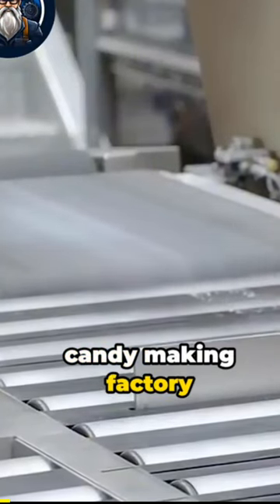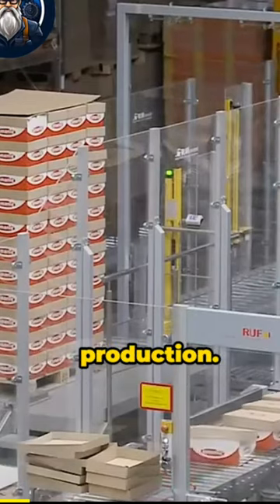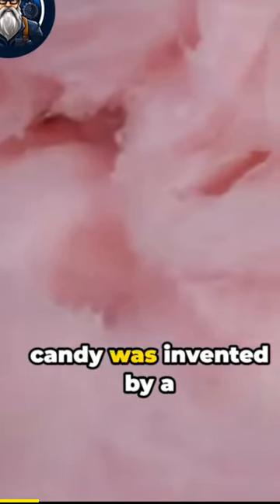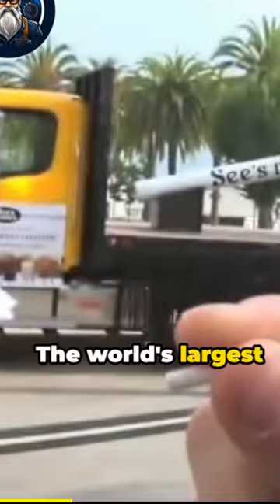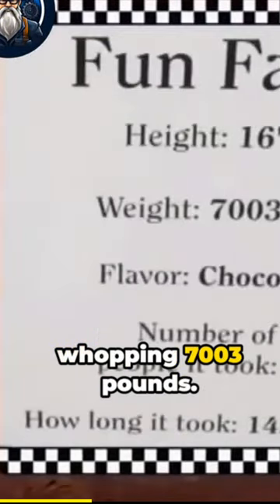Before we wrap up this candy-making factory journey, here are some fun facts about the world of candy production. Did you know that cotton candy was invented by a dentist? It was first introduced at the 1904 World's Fair in St. Louis. The world's largest lollipop was made in 2012 and weighed a whopping 7,003 pounds.